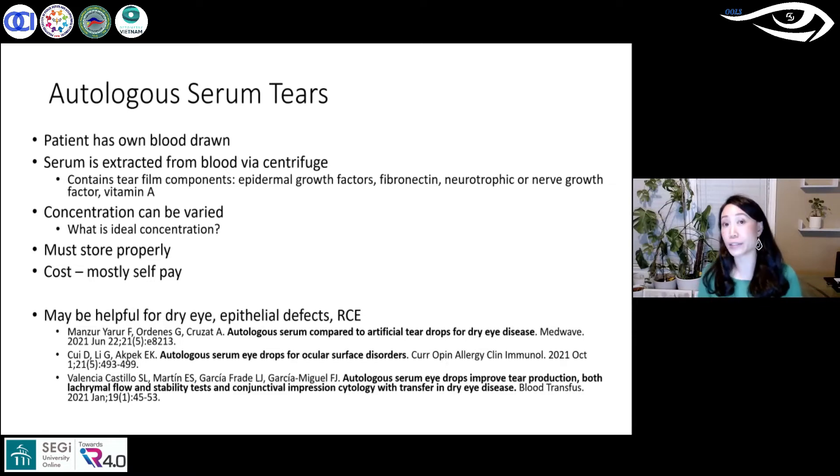These tears can often be helpful for dry eyes, epithelial defects, and recurrent corneal erosion. In terms of studies, some have found autologous serum comparable to artificial tears with little difference, while others have shown improved ocular surface outcomes both objectively and subjectively. A study published in January 2021 showed that serum tears improved tear production tests, measurable through a procedure called impression cytology.